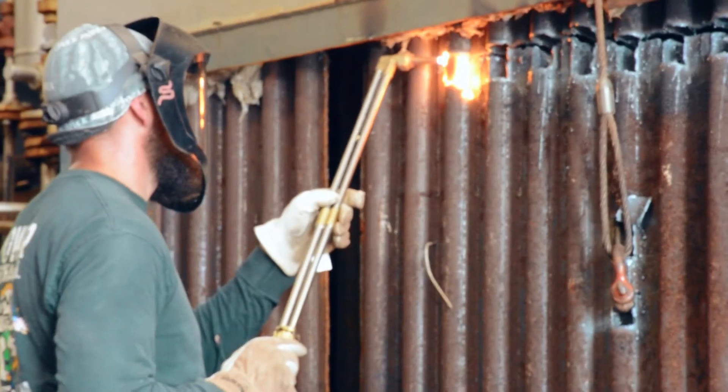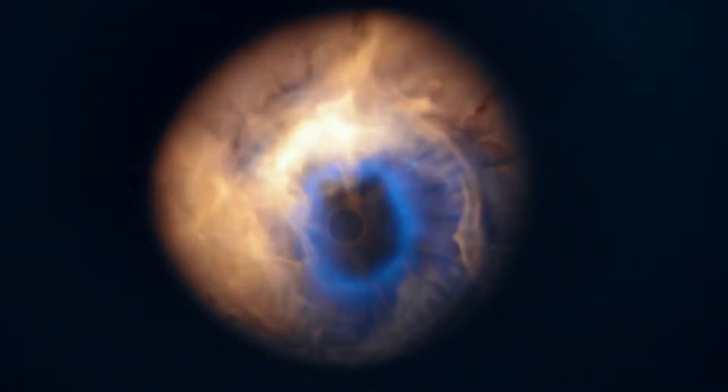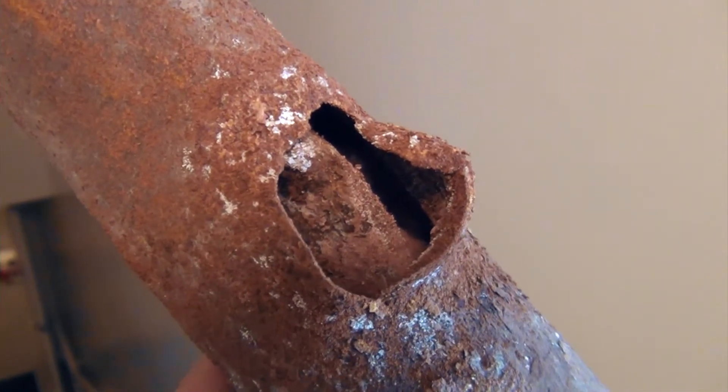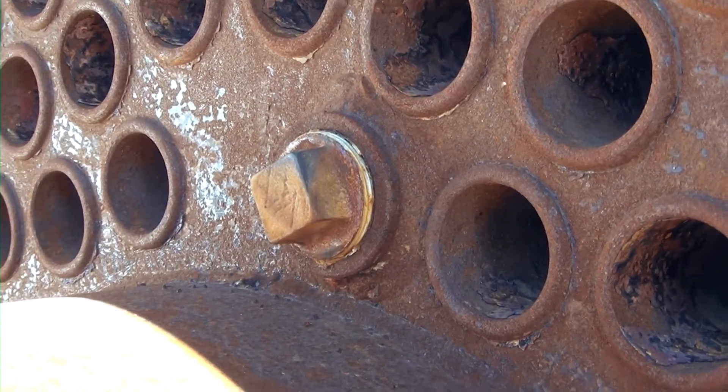Once this filth and scum starts to accumulate, it slowly begins decreasing the boiler's ability to efficiently heat the water. Likewise, the tubes then begin getting overheated due to the water not being able to properly cool the metal tubes. Damage can also come from pitting or corrosion of the boiler's tubes due to dissolved gases within the boiler water. If affected areas of the tube or tubes is isolated and at a minimum, then a tube may be plugged in order to continue operations.